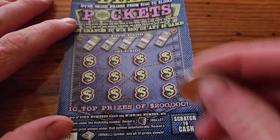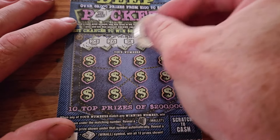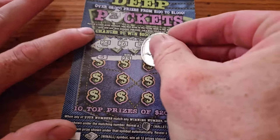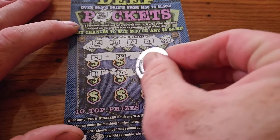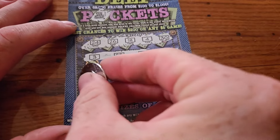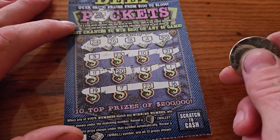All right, let's see what we can do here. Number 11, $20, $9, and $1. Last row here for this ticket — we've got $19, $7, $22, and $16. No luck on ticket $30.